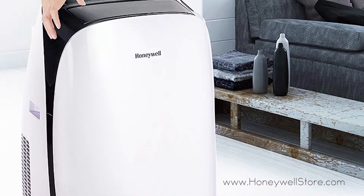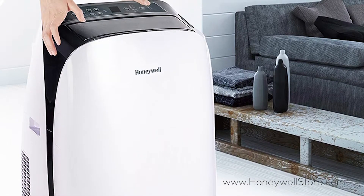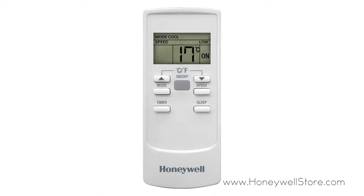The unit provides you with 3 speed settings, sleep mode, digital controls, and a 24-hour energy saving timer — all controllable by the included remote control.